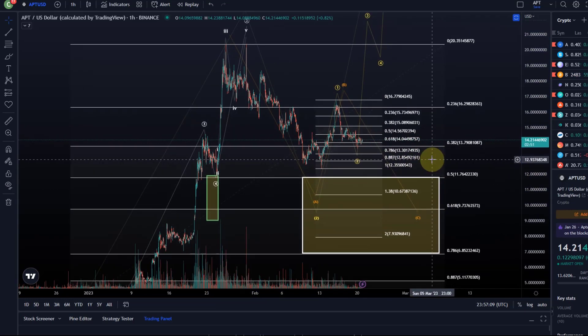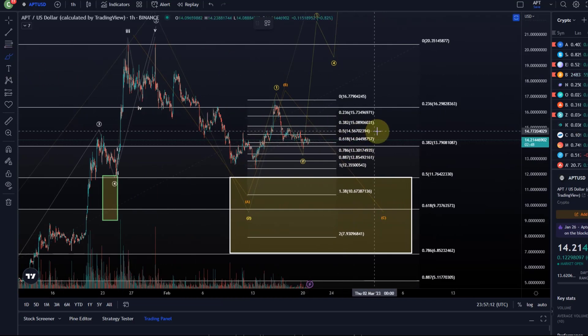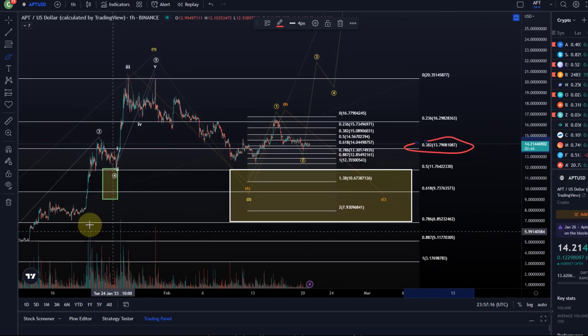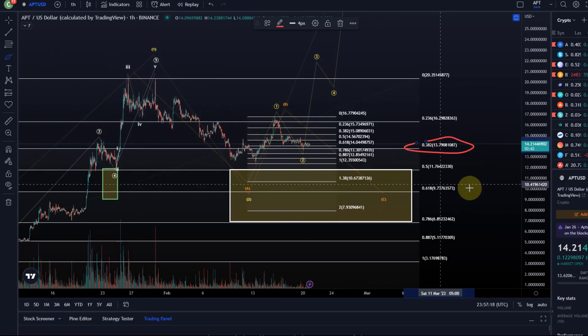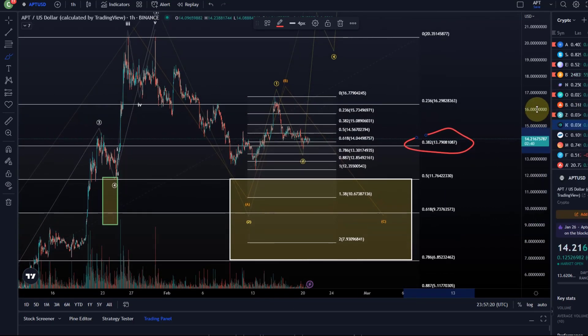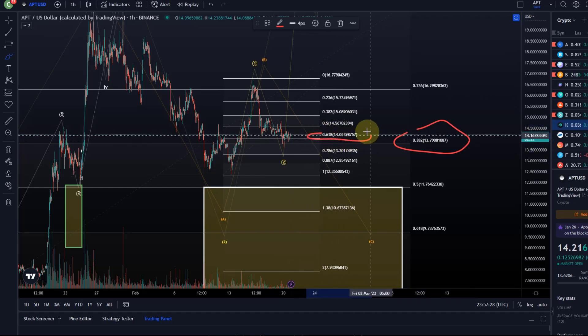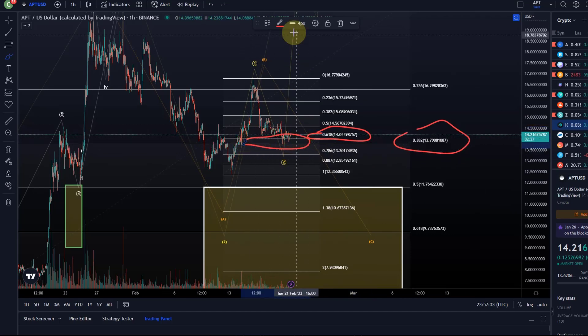At the moment though, we have some decent support here at the 38.2 FIP retracement at 1379 of that larger cycle. And in addition to that, just looking at the smaller cycle here, this is the 61.8 retracement at $14. So between $14 and $13.80, there's quite a good confluence of FIP support.